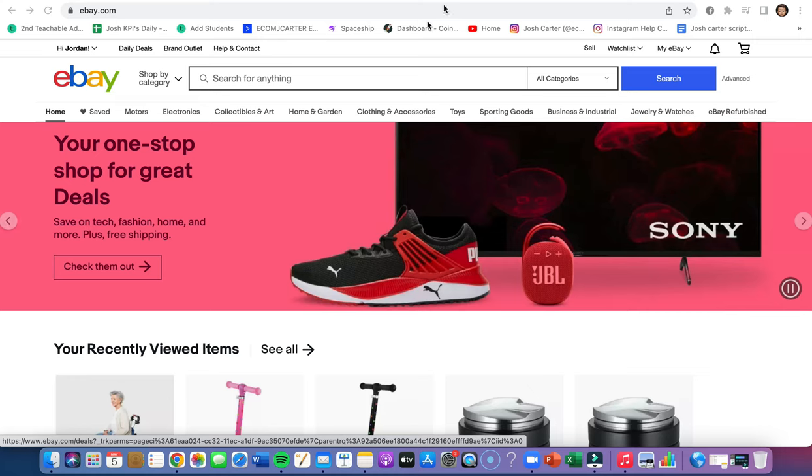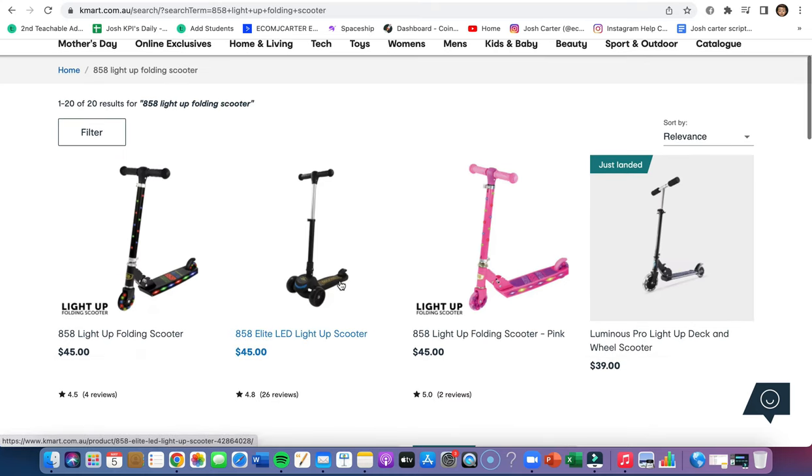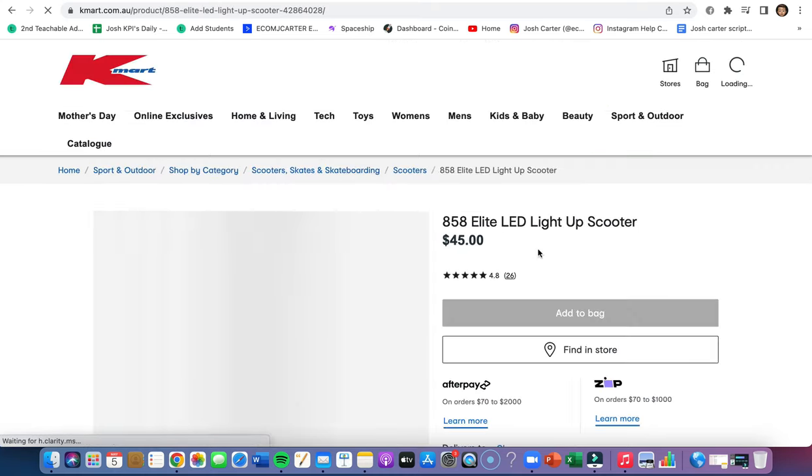Hope you guys are loving it. Let's go into it. First you want to go over to a retail supplier and we're going to choose Kmart. I've already done a bit of research and I just went on here, scrolled, and I found this $85.8 LED light-up scooter.